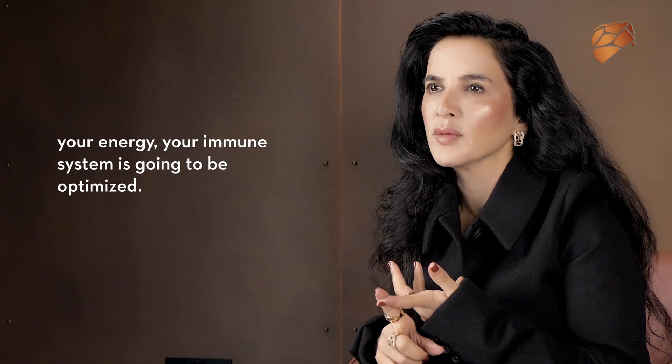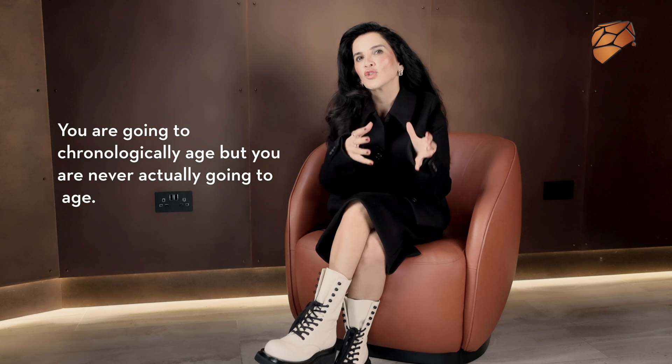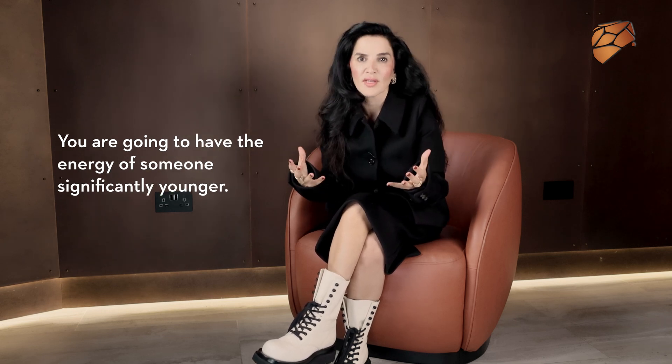On the inside, your mood is going to be optimised, your sleep is going to be optimised, your energy and your immune system are going to be optimised. You're never wired and tight, you're never running on empty. You're going to chronologically age, but you're never actually going to age — you're going to have the energy of someone significantly younger.